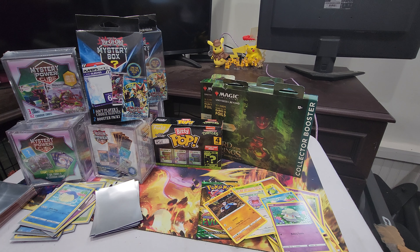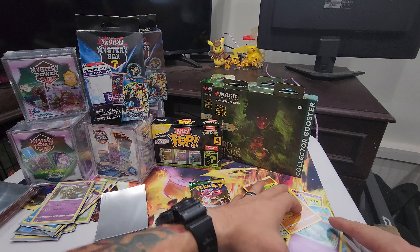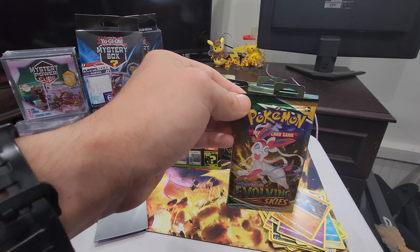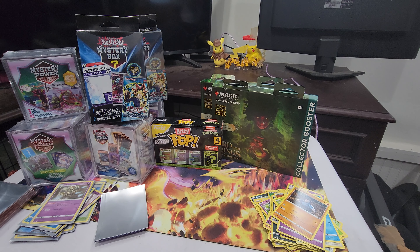What are y'all's opinions on these mystery Pokemon mystery boxes? You think they're good? Let me know in the comments. Also if you're new here, please help the channel - leave a like and subscribe. It helps us out, helps everyone see the video.